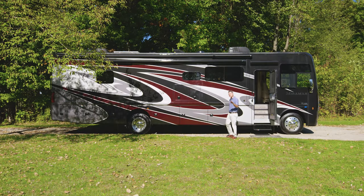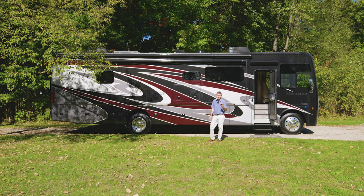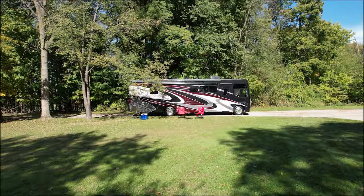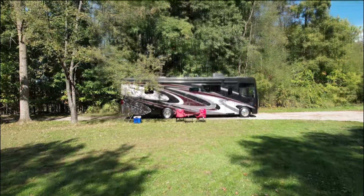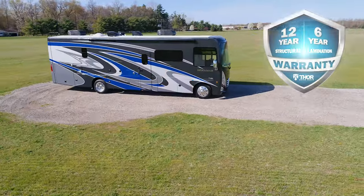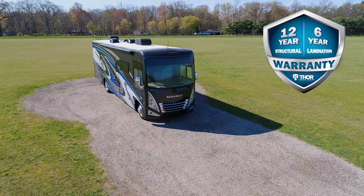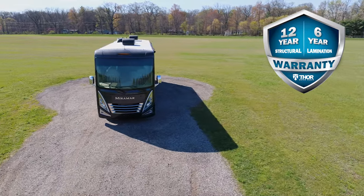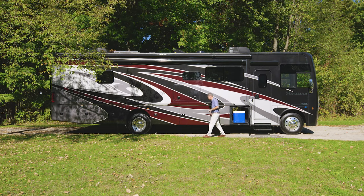The Miramar looks just as good as it drives, with beautiful full-body paint colors. What you see here is called Take Five, and this striking blue color is Mood Indigo. Your Miramar will stay beautiful for years, backed by a 12-year structural, 6-year lamination, and 1-year limited warranty.